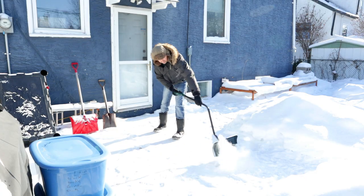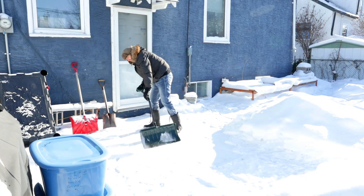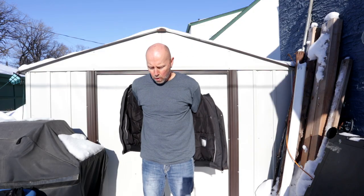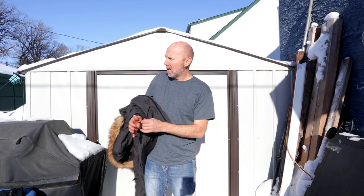Wear and tear aside, the real purpose of a winter coat is to keep you warm, and I can say after two years this has been a really warm jacket. Most of the time I just wear a t-shirt underneath and even the hood is super comfortable and warm.